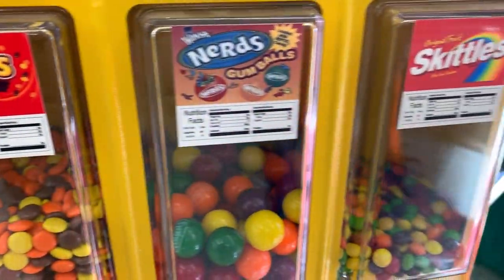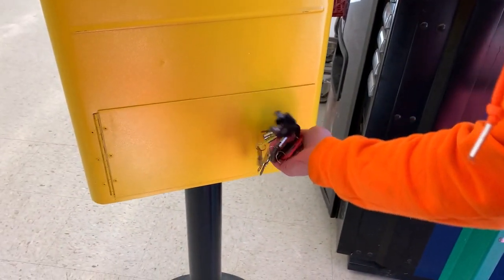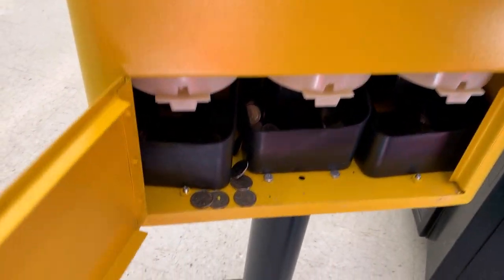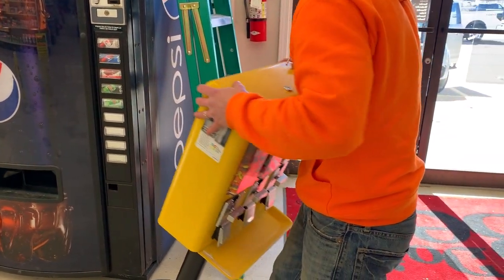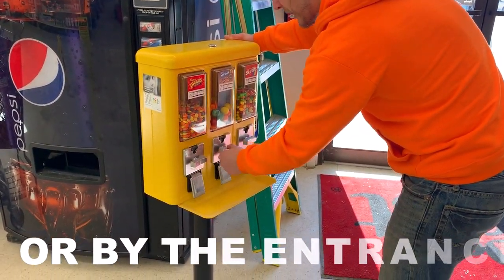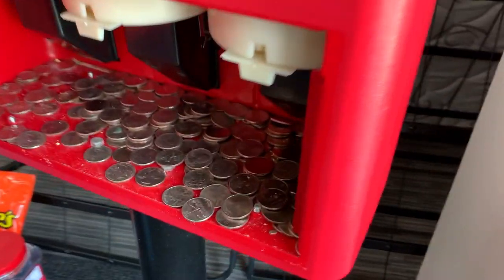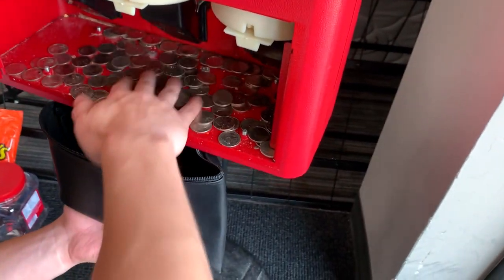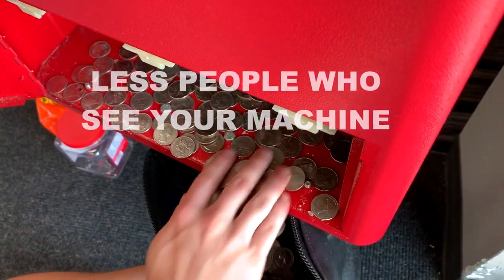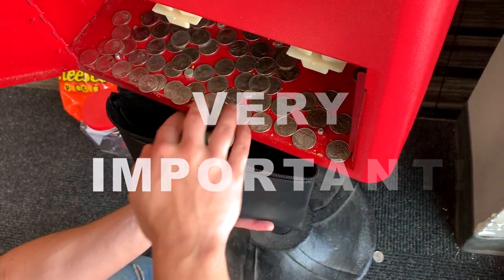The first way of increasing bulk vending machine sales is machine placement. When placing your bulk vending machine in a business, where it is placed in that business will determine how much your machine is able to earn. You should always suggest to a manager or the owner of the business that your candy machine should be front and center — ideally right by the cash register where people are paying. This will better ensure that your machine will be seen by all paying customers who already have their wallets out. Remember, the less people who see your machine, the less sales you will get, which is why having your machine in plain sight is very important for your overall sales.